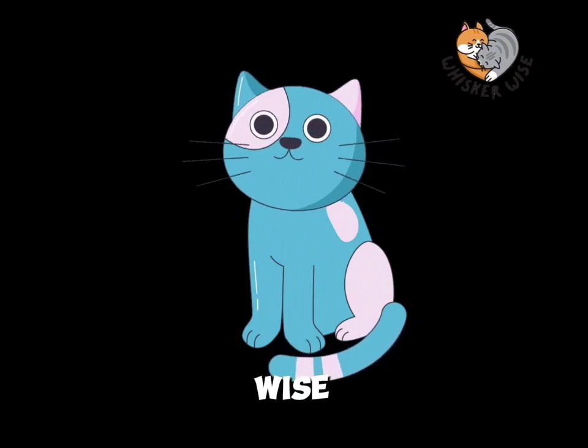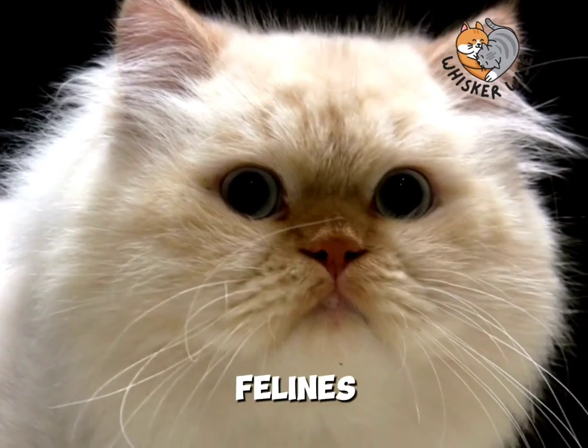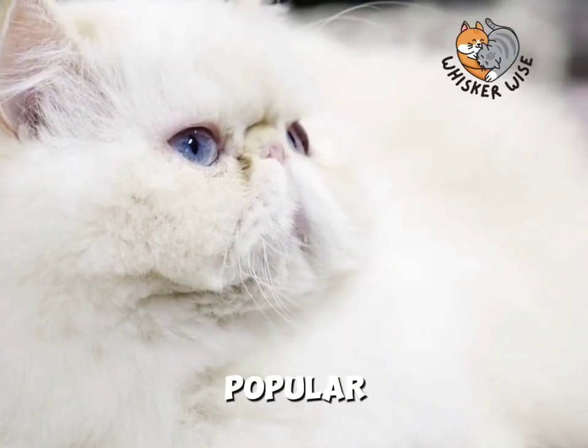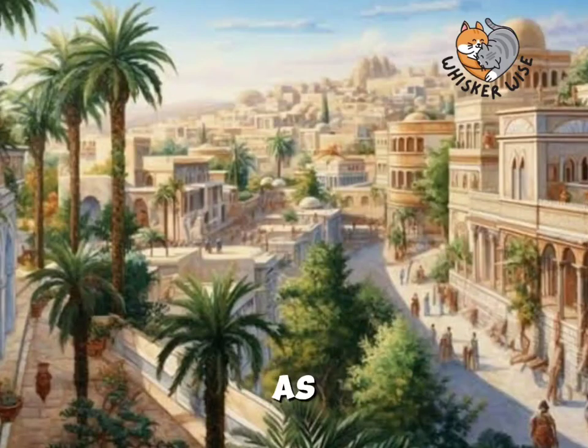Hello everyone, I'm Whisker Wise, and today we're diving into the world of one of the most elegant and charming felines, the Persian cat. Did you know that Persian cats are one of the oldest and most popular cat breeds in the world, originating from the cradle of civilization, Persia, now known as Iran?